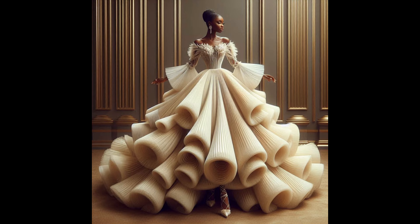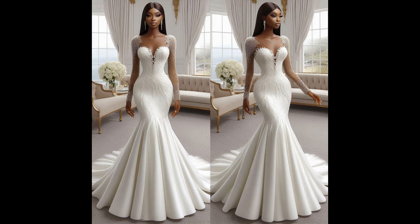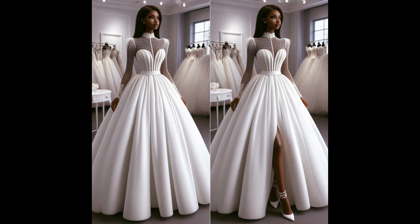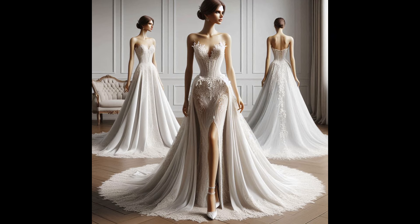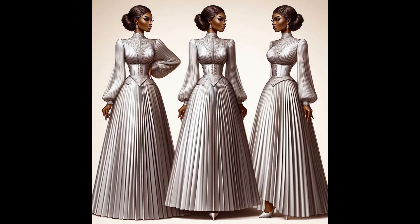Wow, this high neck dress is beautiful — the pleats, the corset, the sleeves. It's so stunning.